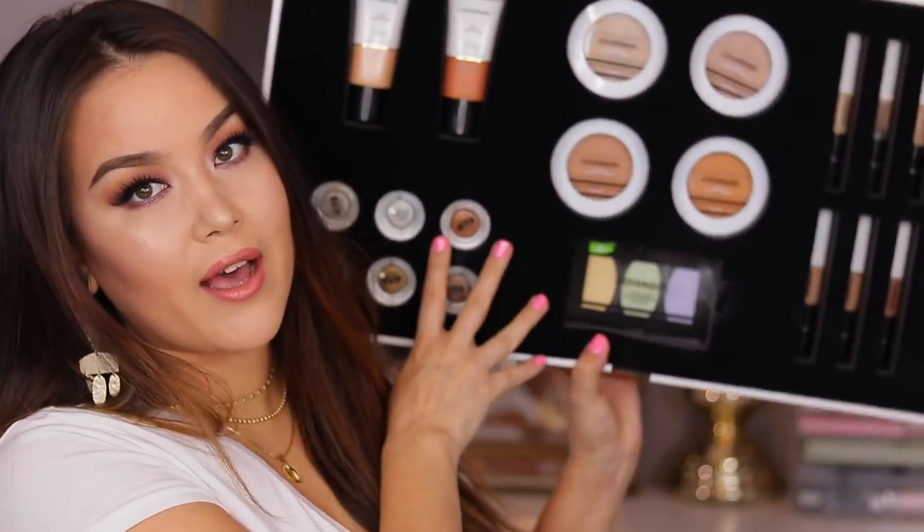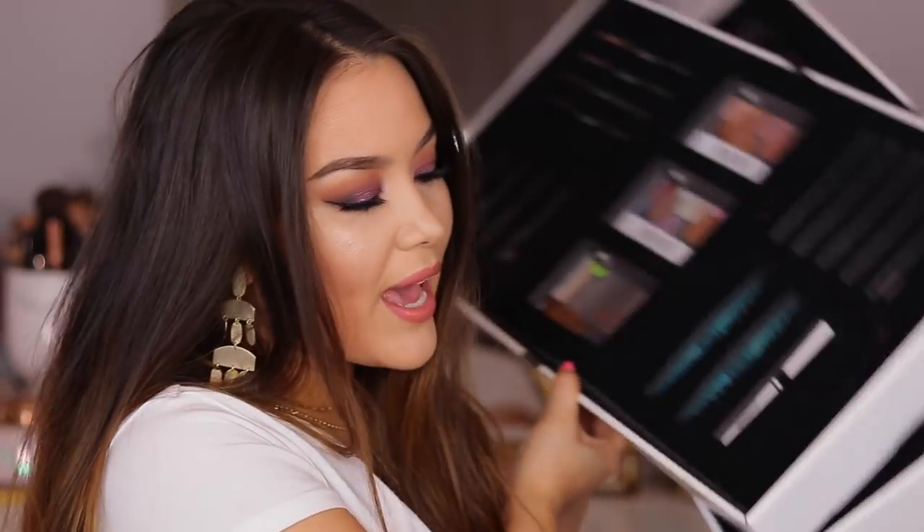I did receive this massive box as PR and I thought it'd be fun to go through the products with y'all and try them on. We have a drawer full of face stuff, a drawer full of eye stuff, and two drawers full of lip products. If you guys are interested in seeing some swatches and demos, just stay tuned.